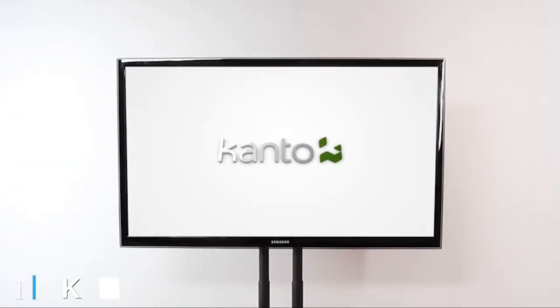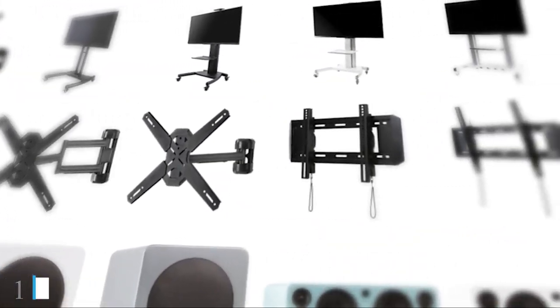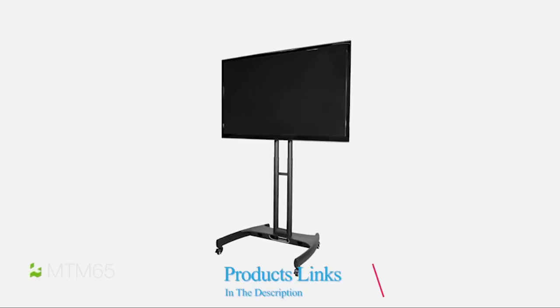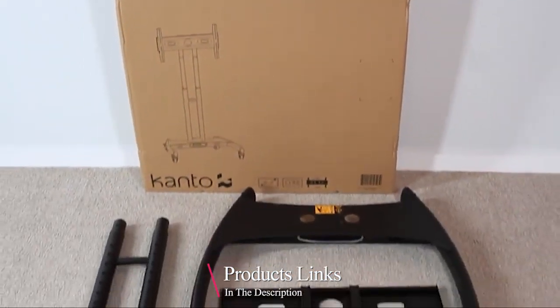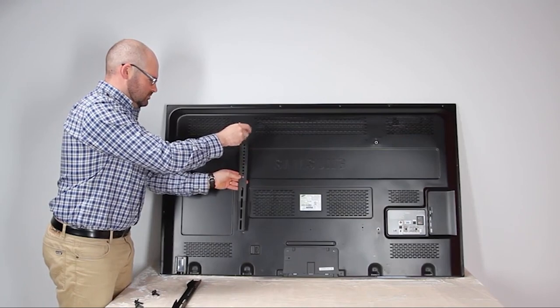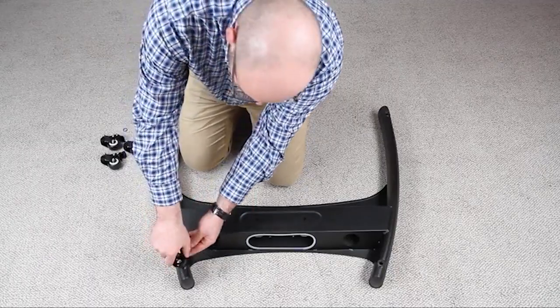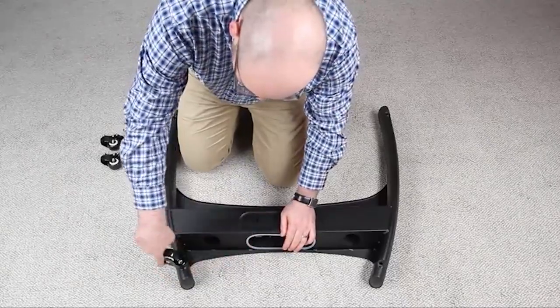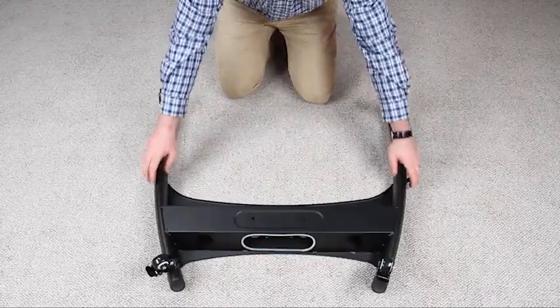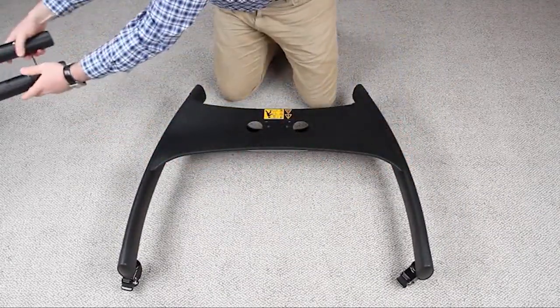At the first position of our list we have the Kanto MTM65 Mobile TV Stand. We are excited to introduce this awesome product from Kanto, which will assist you in moving your TV anywhere you want it to be. Not only for TV, but also for cable management — there's a portable platform to keep it from getting messy. This stand can be adjusted and could expand up to 20 inches high.